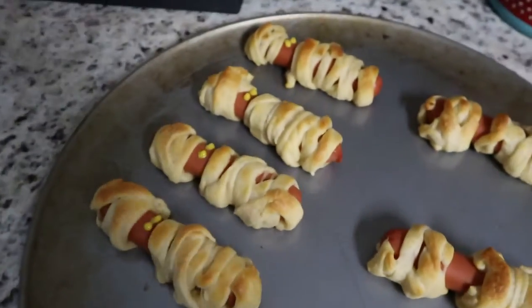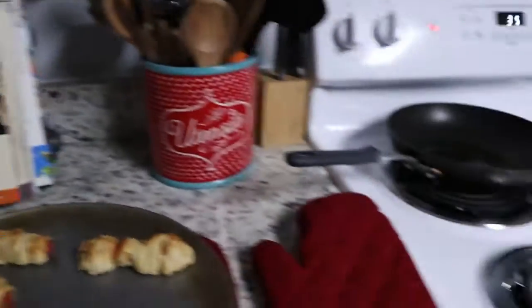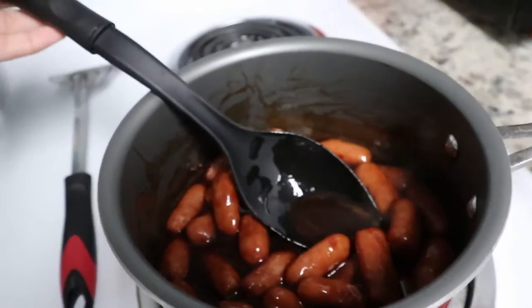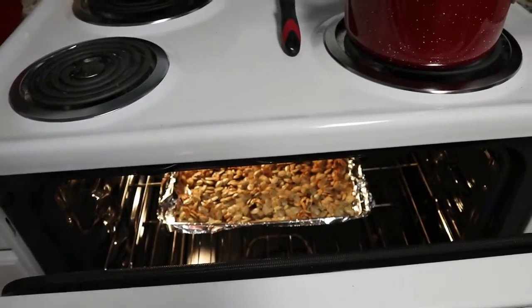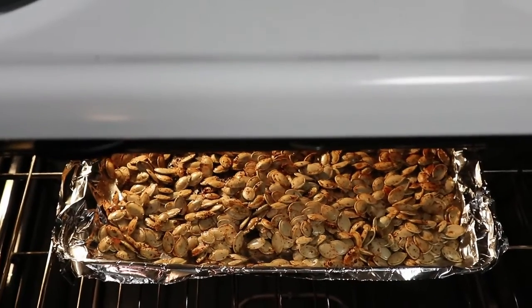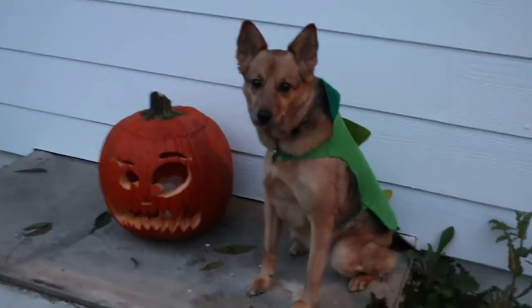I need some mummy dogs. Just like my book. And I'm making some other weenies for Halloween. Gonna eat these — the mummy dogs — and inside these. Then we have some good food. Weenies. Now I'm going to take a look at a picture. I'm just showing all of our little kid setup.